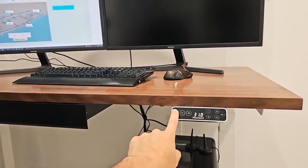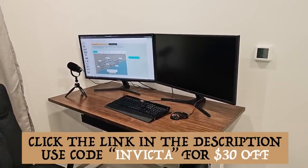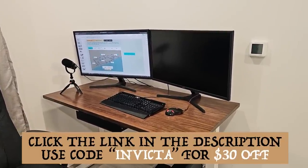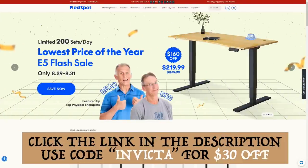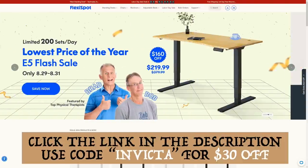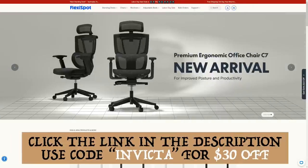I definitely recommend this desk setup. If you want to check out any of their other office products, click the link below. Use the Invicta code for $30 off, and keep in mind that any purchases you make through FlexiSpot gets a cut of the proceeds to support the channel.